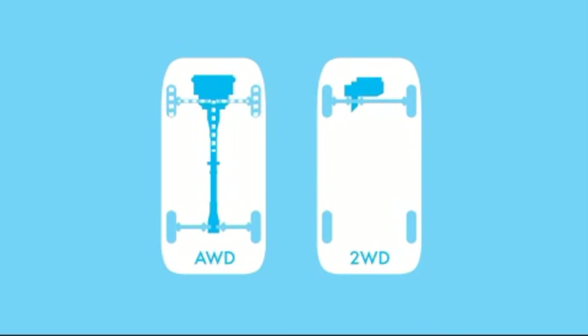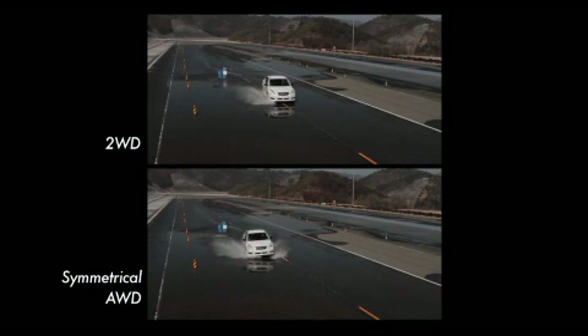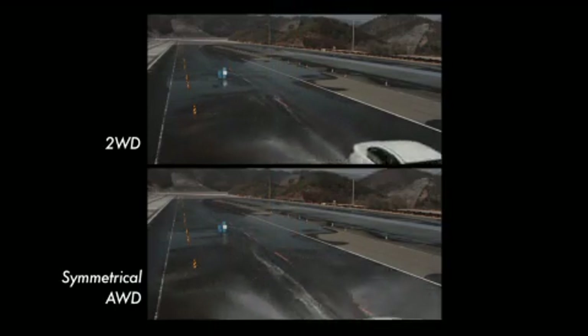The AWD system drives all four wheels compared to just two wheels of a 2WD car. The AWD system distributes power to all wheels that maintain traction on wet and slippery roads for much better driving stability and, subsequently, a much higher level of safety. AWD is the direct result of the pursuit of driving performance and safety above all else.